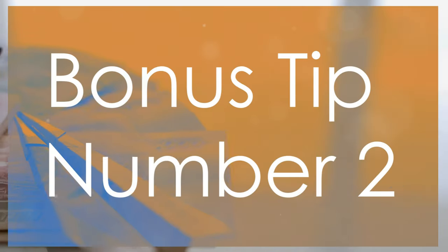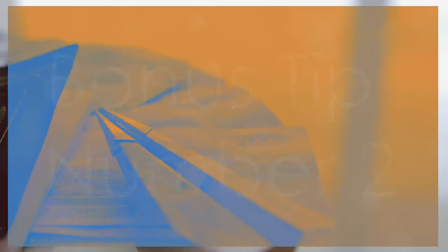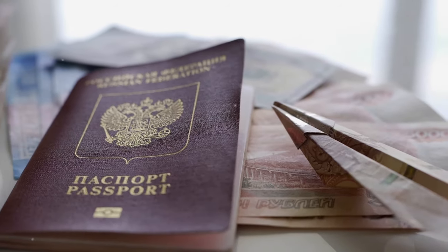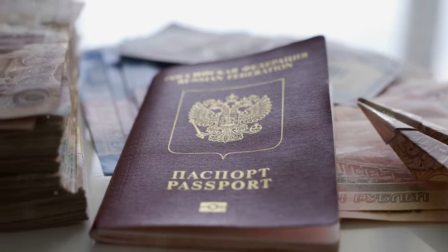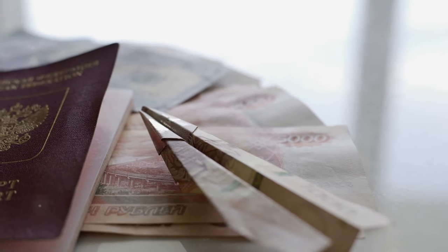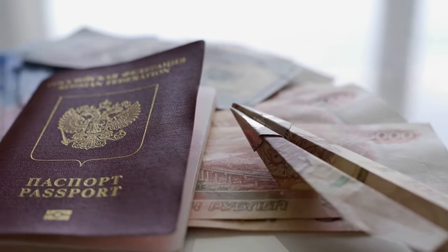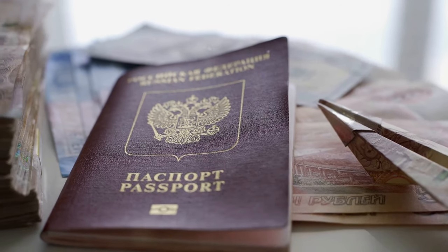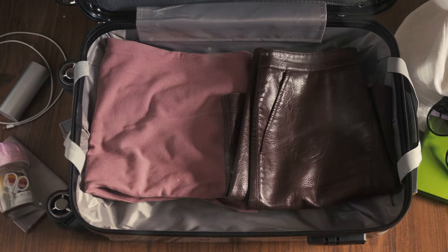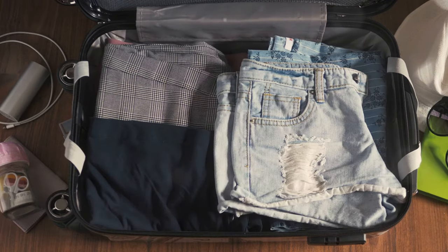Bonus tip number two: keep your travel documents organized. Use a travel wallet or organizer to keep your passport, boarding passes, and any other important documents in one place. This helps you avoid fumbling through your bags and reduces the risk of losing critical items. Having everything organized makes the security and boarding processes smoother.